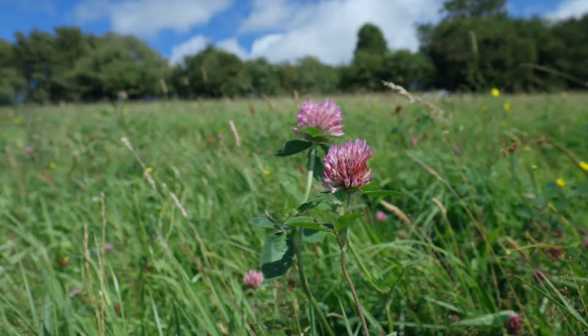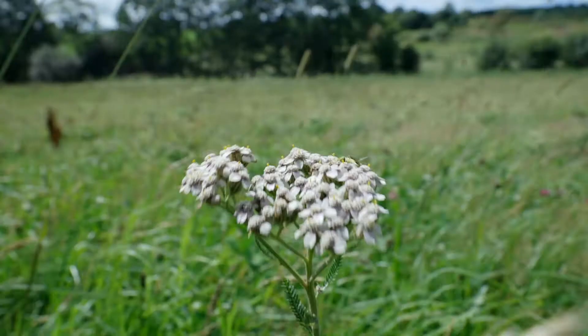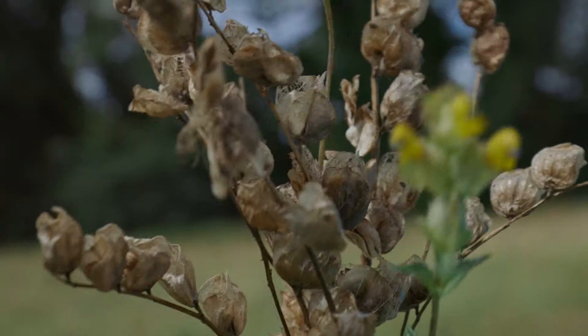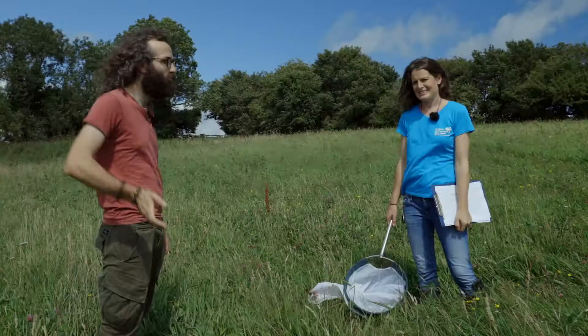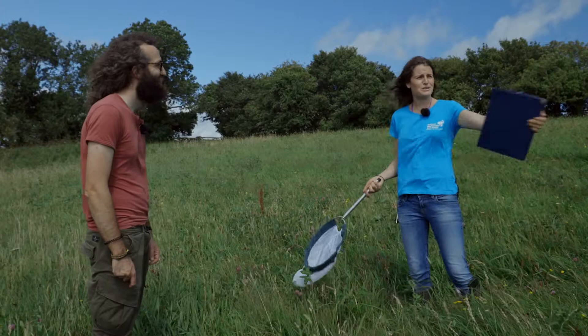You've got red clover, meadow buttercup, some yarrow behind you, yellow rattle down in the back, and phillipendula or meadowsweet as you might know it. So I actually get paid to walk across this field and try to catch and identify pollinators, and also identify all the different plants.